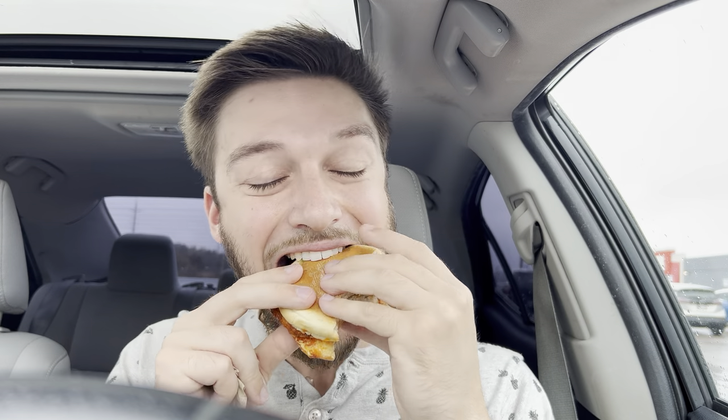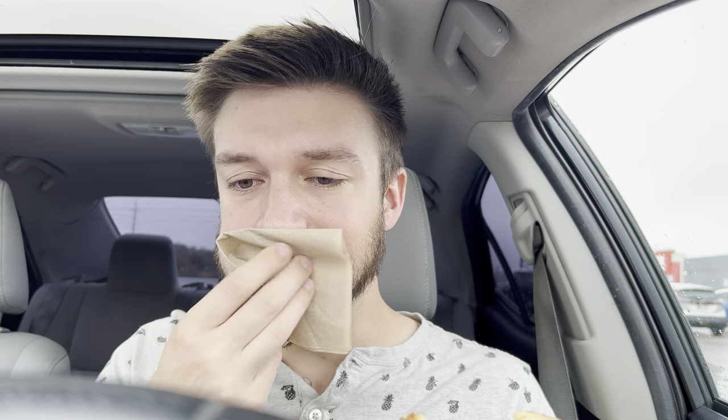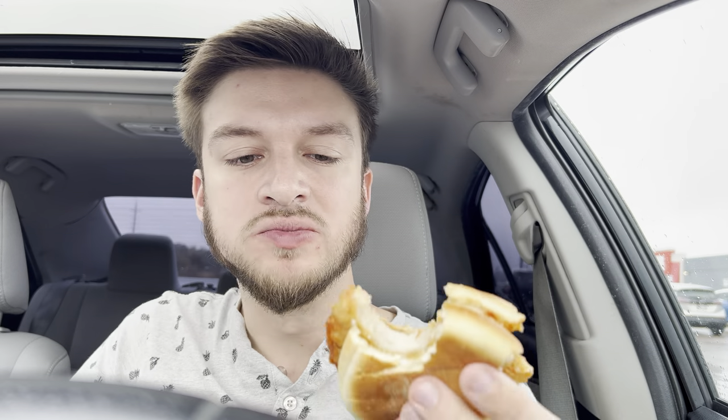Last bite. Final review of the Nashville hot chicken cruncher from A&W. Pretty crunchy. That's good. Very reminiscent of their other Nashville chicken sandwich which I loved. That's a good chicken burger.